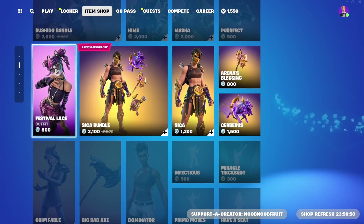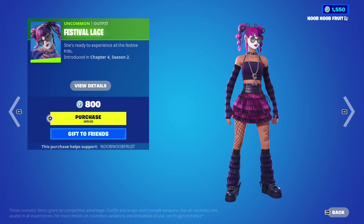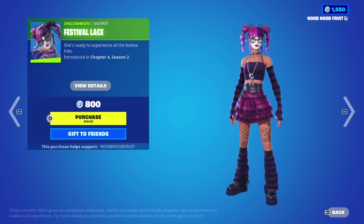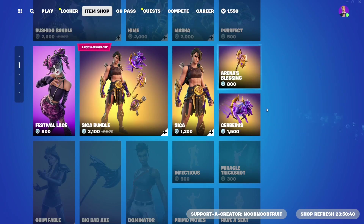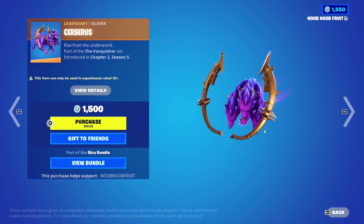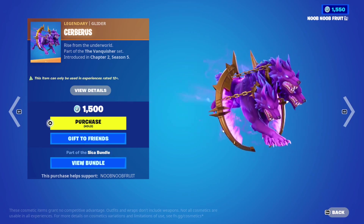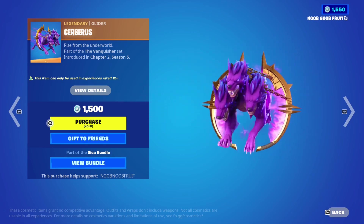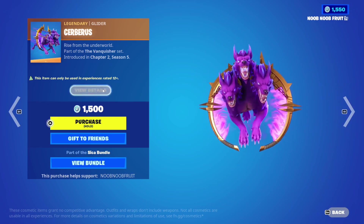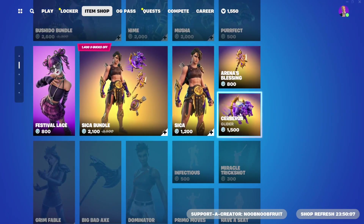For the final tabs, we have the Festival Lace skin - I don't really understand why it's so popular, it's quite a casual skin to me. Then one of my favorite gliders: the Cerberus Glider, a legendary one at 1500 V-Bucks. You literally get a three-headed dog dragging a giant golden thing with chains, purple energy through it - absolutely sick. It's really worth it.